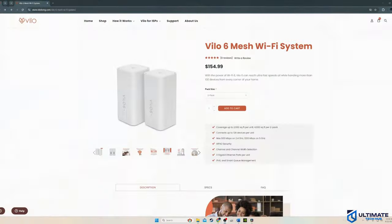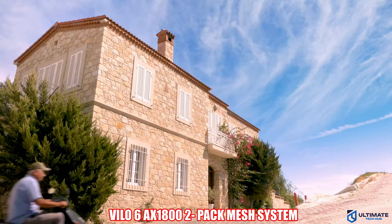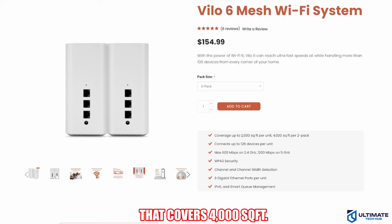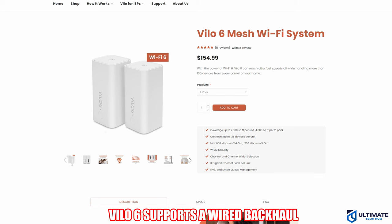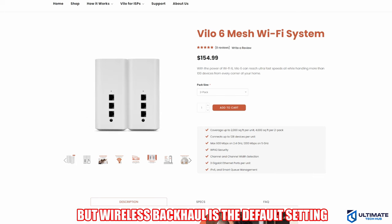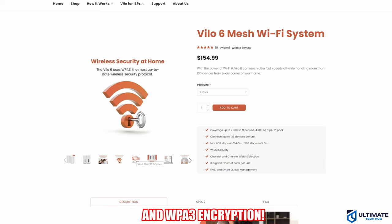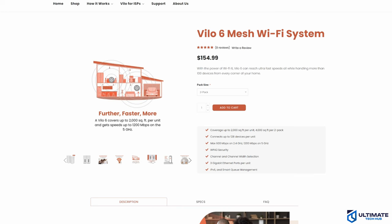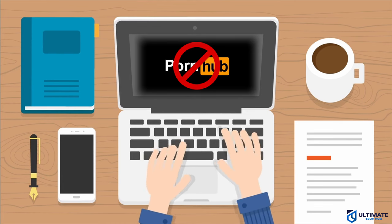Budget mesh router number five is the Velo6 AX1800. This 2-pack mesh system can cover up to 4,000 square feet. Each node contains 3 Ethernet ports — 1 WAN and 2 LAN — however, these nodes do not come with USB ports. The Velo6 supports wired Ethernet backhaul, though it's configured for wireless backhaul by default. It supports MU-MIMO, beamforming, and WPA3 encryption. The Velo6 also has robust parental controls, allowing the blocking of adult content, streaming sites, and social media sites.